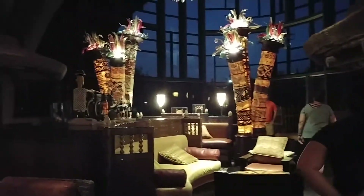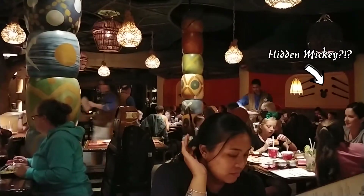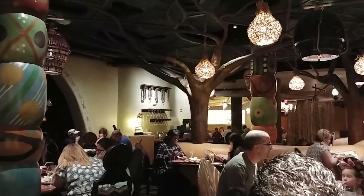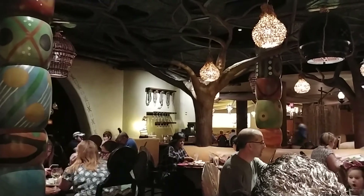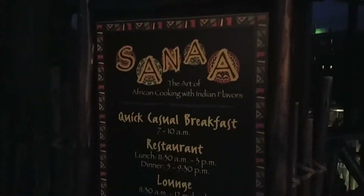The lobby itself is really beautiful and I kind of wish I could see it during the day, especially with the large window towards the back. Hopefully I can see the lobby during the day on a future trip. The overall theme of Sanaa and the Lodge itself is African — quite exquisite with many intricate details using authentic African designs and items such as statues, carvings, relics, and instruments on display.